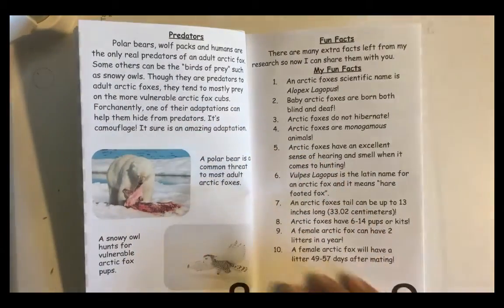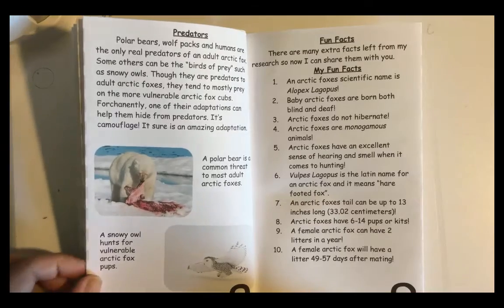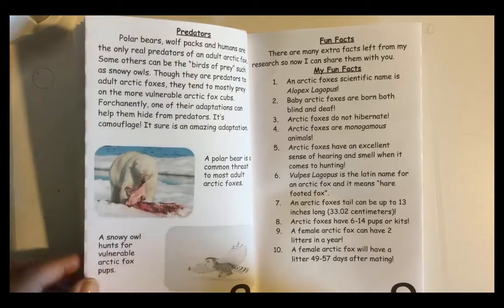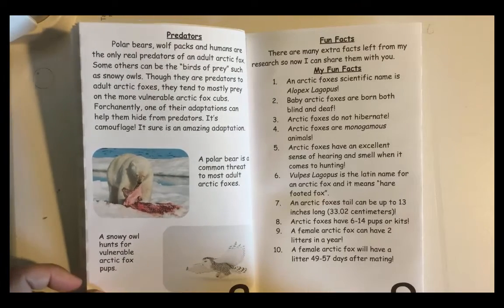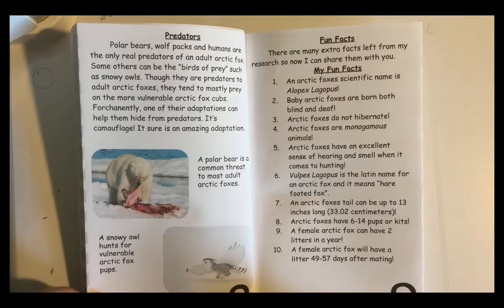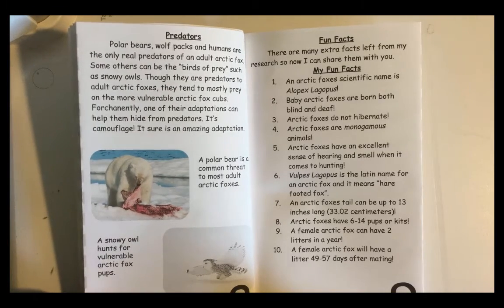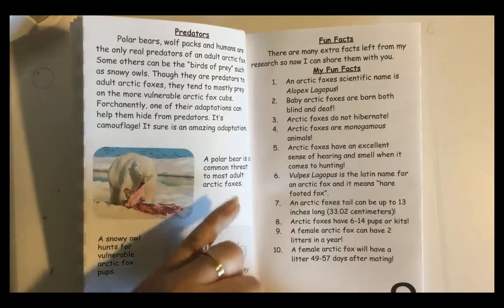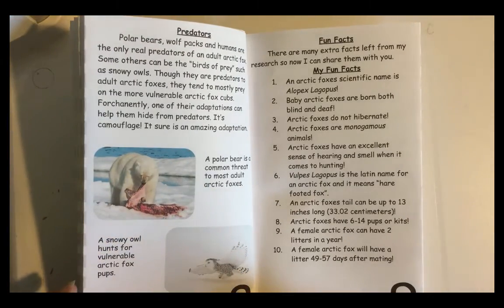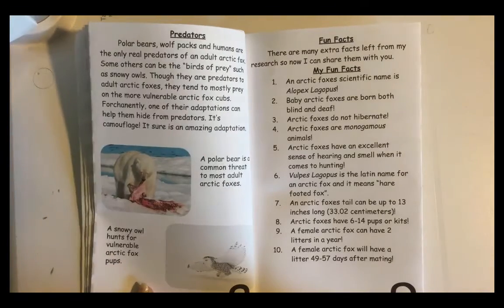Predators. Polar bears, wolf packs, and humans are the only real predators of an adult Arctic Fox. Some others can be birds of prey, such as snowy owls. Though they are predators to adult Arctic Foxes, they tend to mostly prey on the more vulnerable Arctic Fox cubs. Fortunately, one of their adaptations — camouflage — can help them hide from predators. A polar bear is a common threat to most adult Arctic Foxes, while a snowy owl hunts for vulnerable Arctic pups.